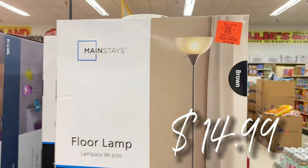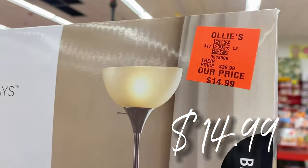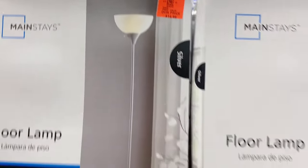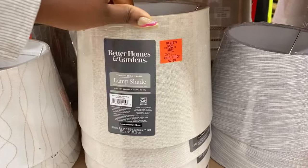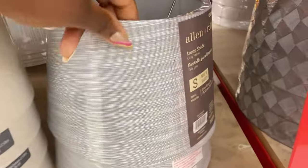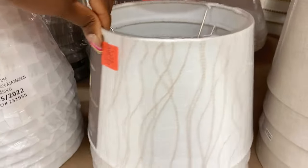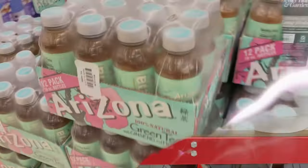There's a new buyout on Mainstays floor lamps right here for $14.99 — normally 40 bucks. Here's another Mainstays one in brushed nickel, $14.99 as well. Down here they have more lampshade buyouts by Better Homes and Gardens, medium to small size, $7.99. And a nice Allen and Roth right here for $9.99.